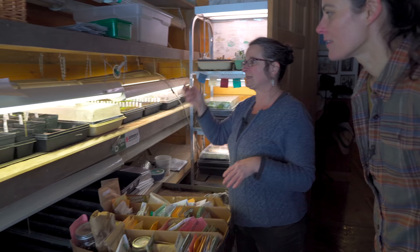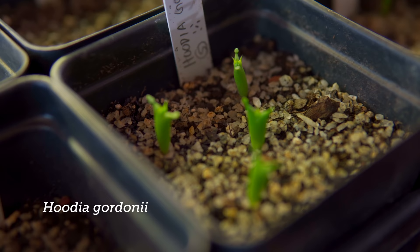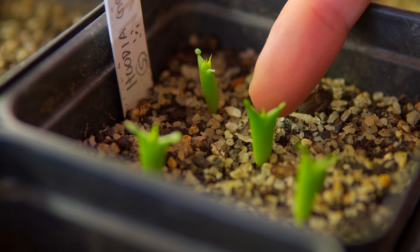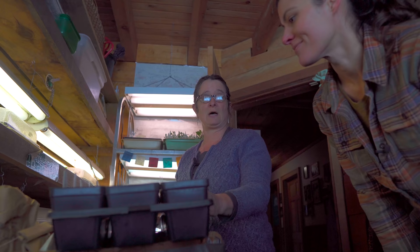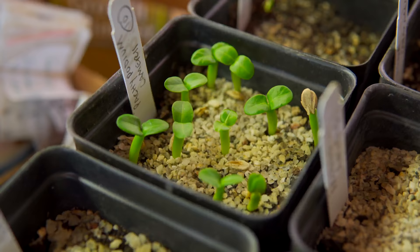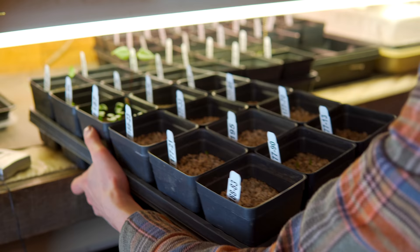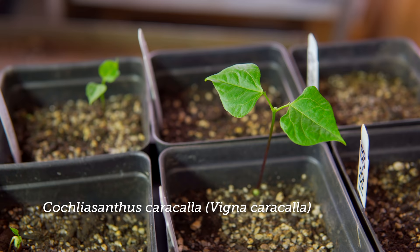Slow-growing succulents and things like that I am starting in pots. I like these little anacampseros are up, we got stapelias, and these hoodia came up. They look so cute — like little guys with their hands up and a cloak. There's nothing more exciting than watching succulents come up. I grow these in pots because they're going to remain in place for a long time. This could be two years. The anacampseros will grow fast enough that I'll sell them this year, but they'll remain in these pots for several months.